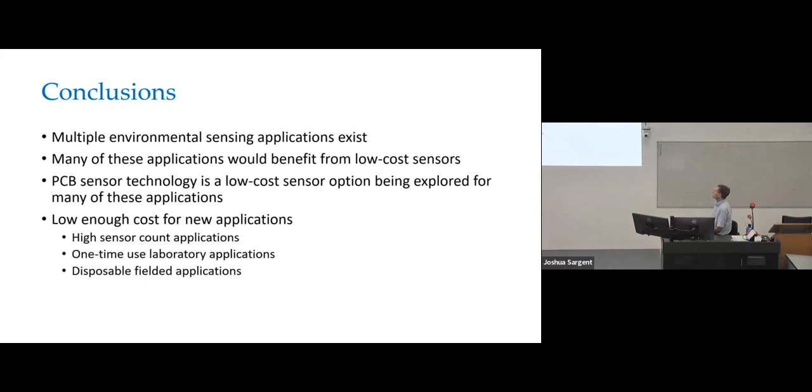In conclusion, multiple environmental sensing applications exist, and many of these applications could benefit from low cost sensors. I believe that printed circuit board technology allows you to make low cost sensors for those applications — low enough in cost and sufficiently accurate for applications where you need a lot of deployed sensors, one-time use or laboratory applications, or anything else where they can just be disposable. Thank you very much. I'd love to answer any questions.